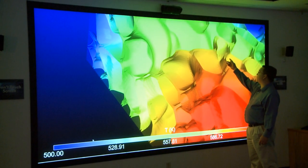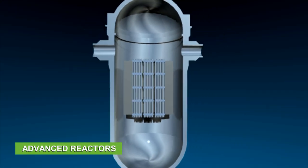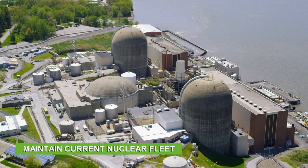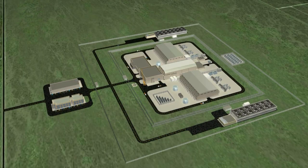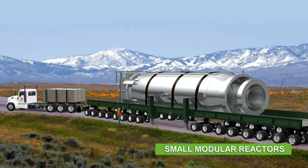INL provides expertise and capabilities to create new, advanced reactors and maintain our current nuclear reactor fleet. INL also works with private companies seeking to build small modular reactors.